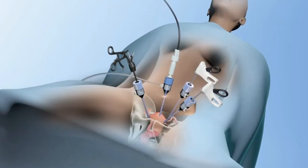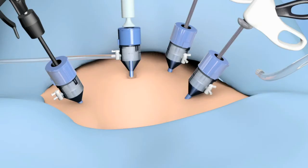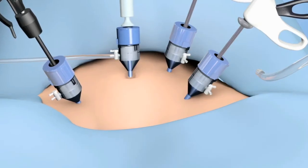During a laparoscopic hysterectomy, position the instruments as usual. Once the trocars are in place,